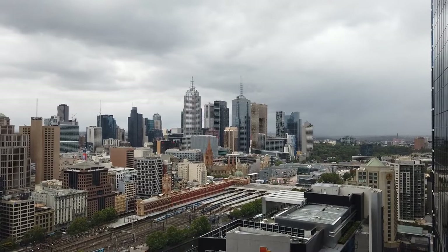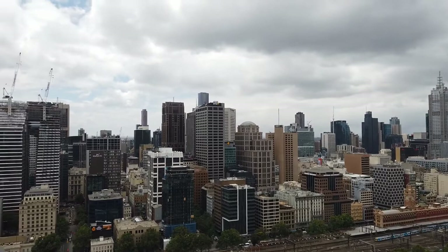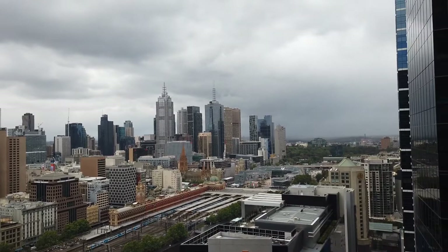Hi, this is Anna from Melbourne Real Estate. Today I'm showing you through 3301 of One Freshwater Place in Southbank. This is a furnished 3-bedroom, 2-bathroom property and also comes with two car spaces.